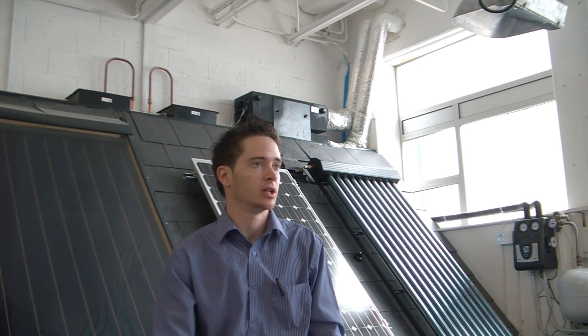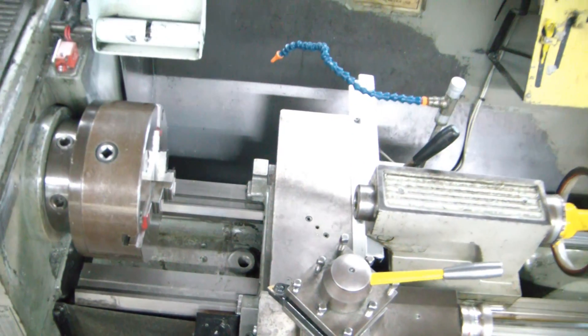A mechanical engineer had a role in either the initial design, development, manufacturing or sometimes even the selling of the product. Mechanical engineering then is one of the broadest of all engineering disciplines.